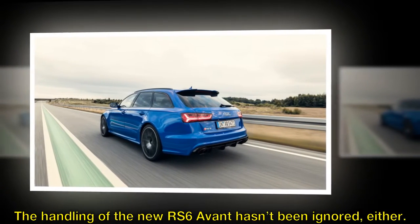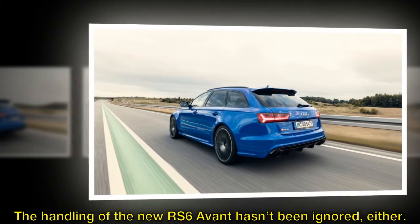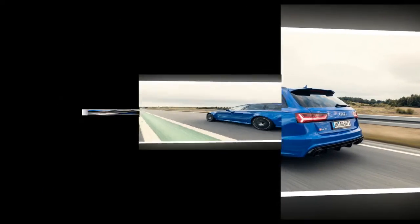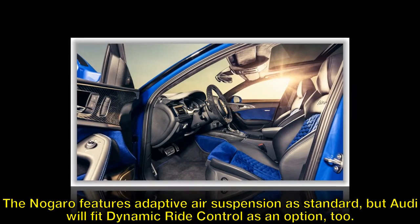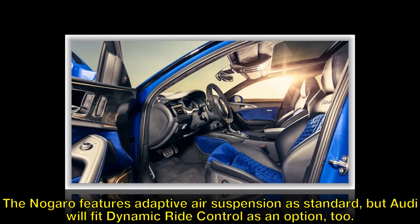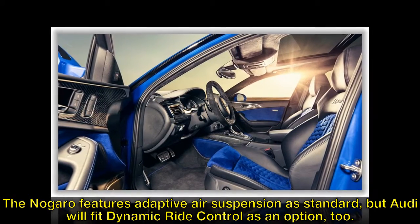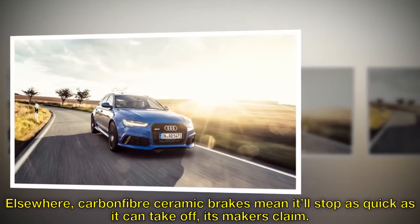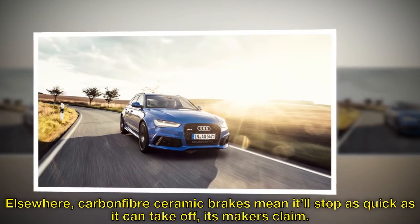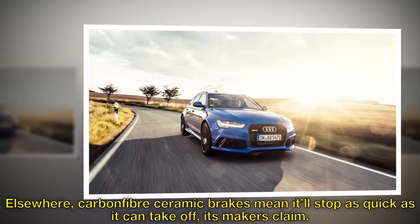The handling of the new RS6 Avant hasn't been ignored, either. The Nagaro features adaptive air suspension as standard, but Audi will fit dynamic ride control as an option, too. Elsewhere, carbon-fiber ceramic brakes mean it'll stop as quickly as it can take off, its makers claim.